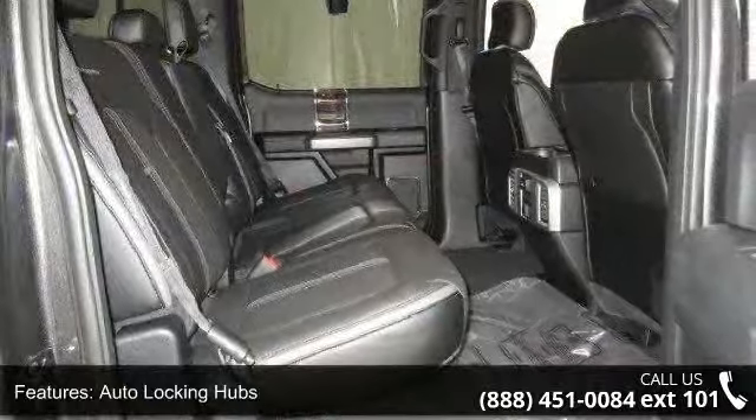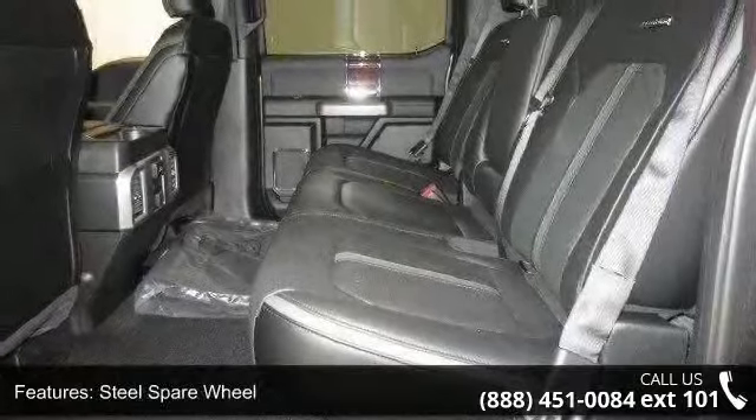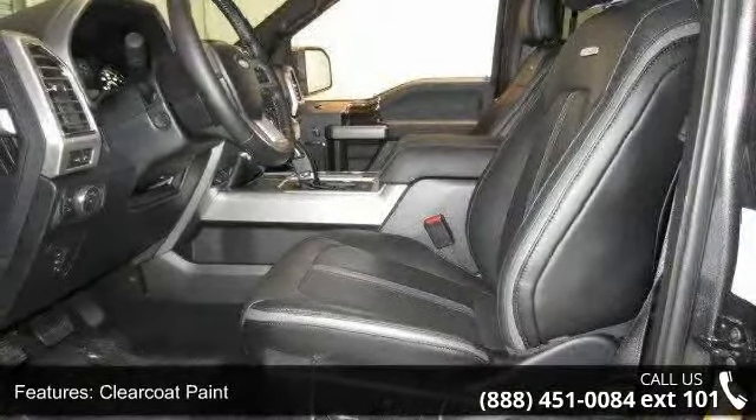Steel spare wheel, clear coat paint, aluminum panels, tailgate rear cargo access, 312 VDC power outlets, and fade to off interior lighting. Low mileage is an important factor in your purchase, and this vehicle delivers a low odometer reading.